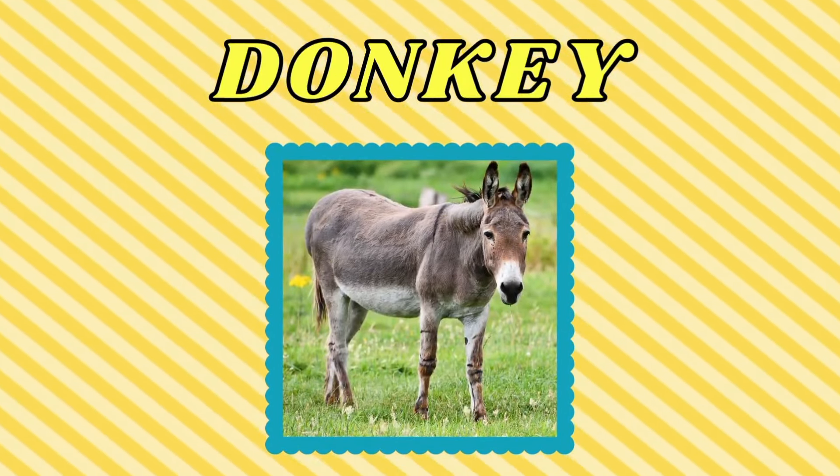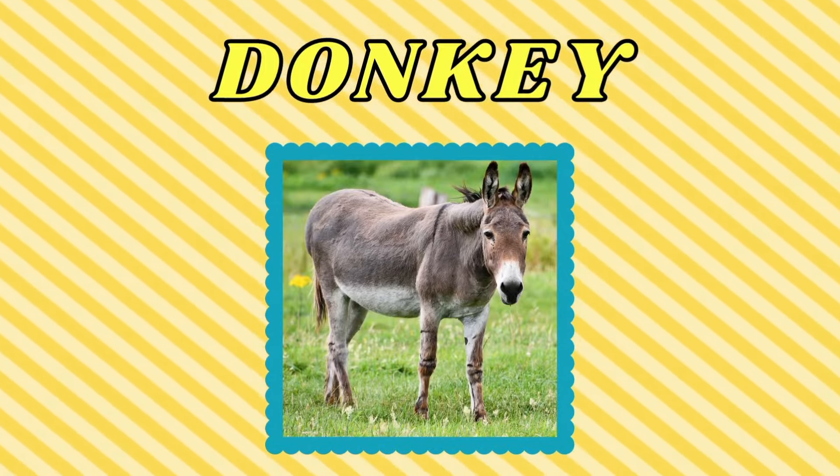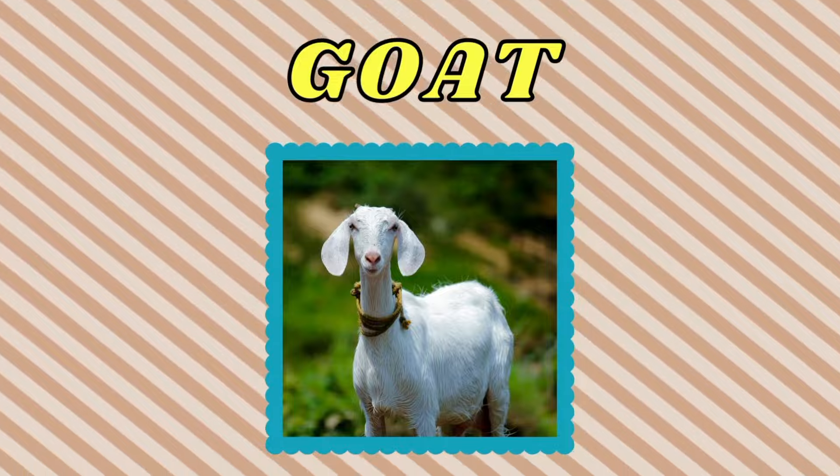Donkey. This is a donkey. Goat. This is a goat.